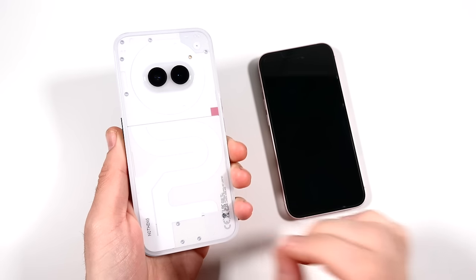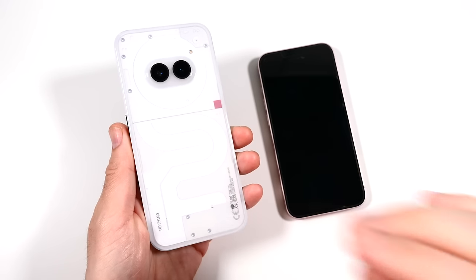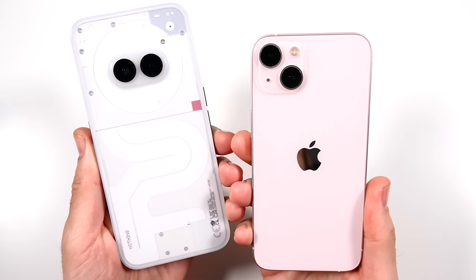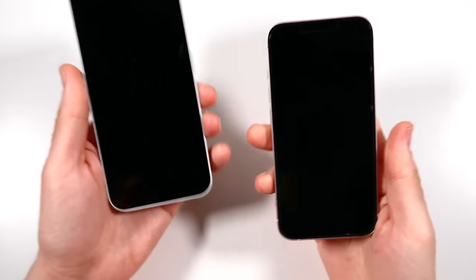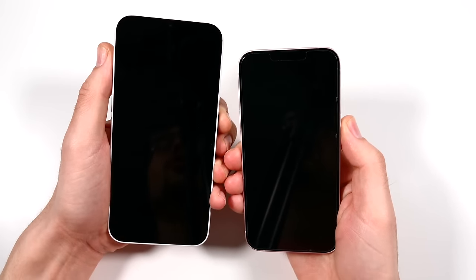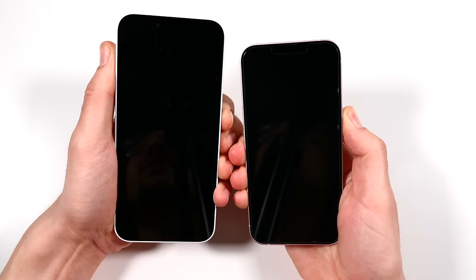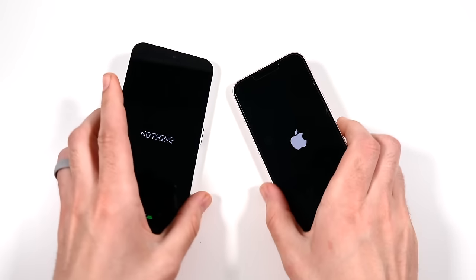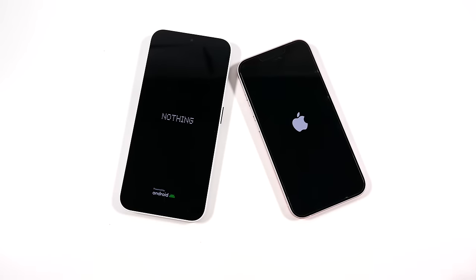What is up guys, Nick here helping you to master your technology. Nothing Phone 2a versus iPhone 13 speed test. Let's begin with a boot up — in three, two, go. I sound a little nasally because I'm a little under the weather right now, so bear with me — the weather has been fluctuating, which definitely messes with the sinuses.